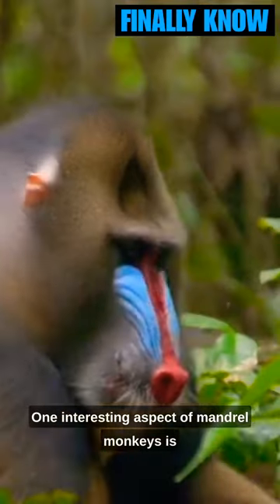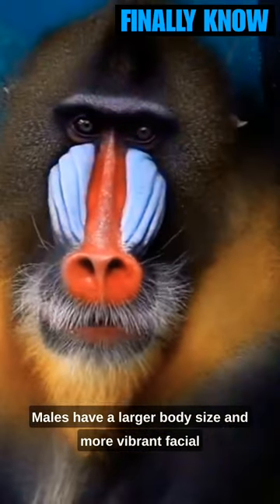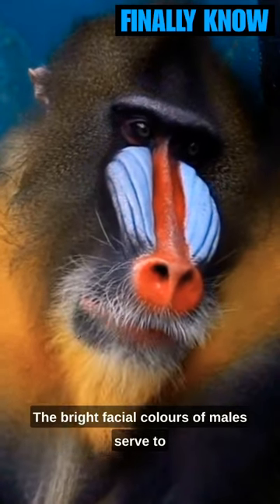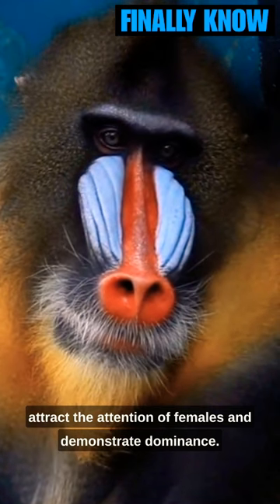One interesting aspect of mandrill monkeys is the difference between males and females. Males have a larger body size and more vibrant facial colors, while females tend to have more subdued hues. The bright facial colors of males serve to attract the attention of females and demonstrate dominance.